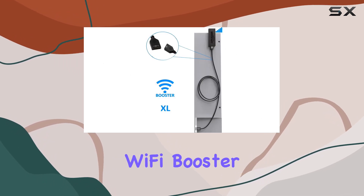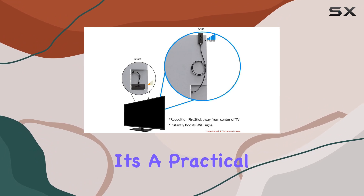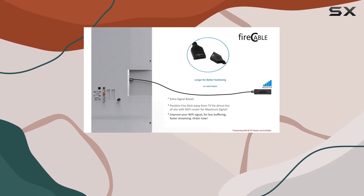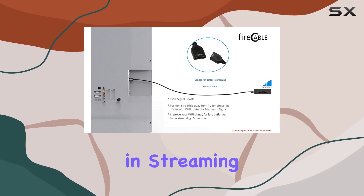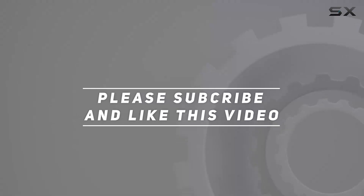In conclusion, if you're looking to improve the Wi-Fi signal strength of your streaming device, the Fire Cable Wi-Fi Booster XL HDMI Extender is worth considering. It's a practical solution to enhance your streaming experience, and with the longer reach design, you'll notice the difference in streaming speed and performance. Check out the video description for the updated price, and thank you for watching.